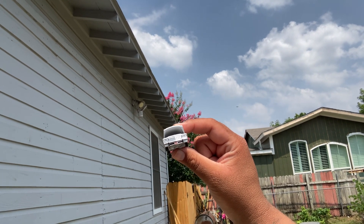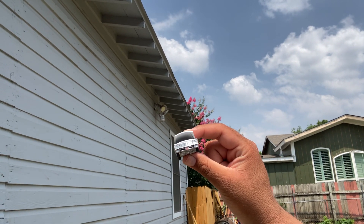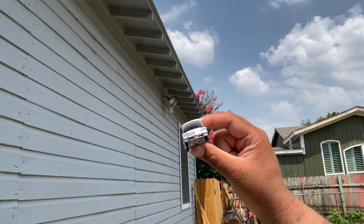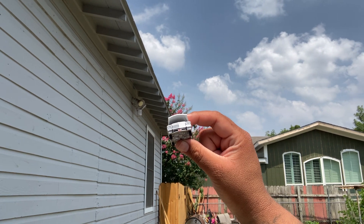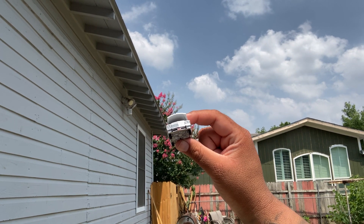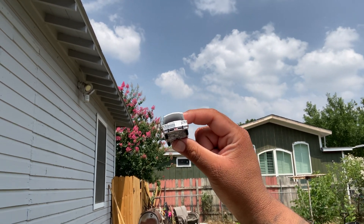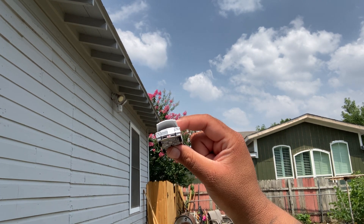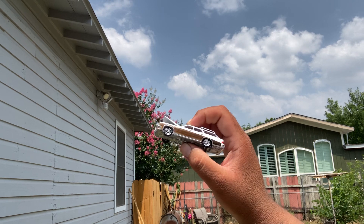Auto World is, of course — if you've been collecting for years — one of the better brands to collect, one of my favorite premium brands out there. I definitely like it a whole lot more than Kaido House and Mini GT in terms of rollability and playability.